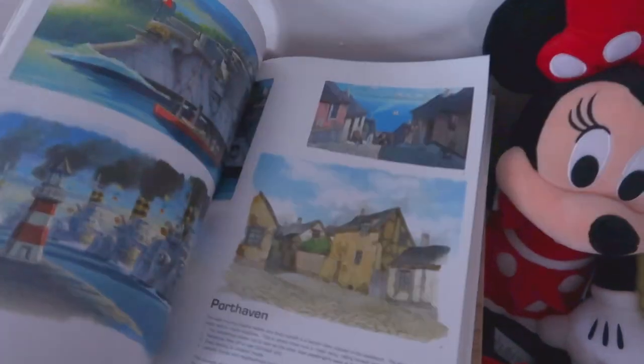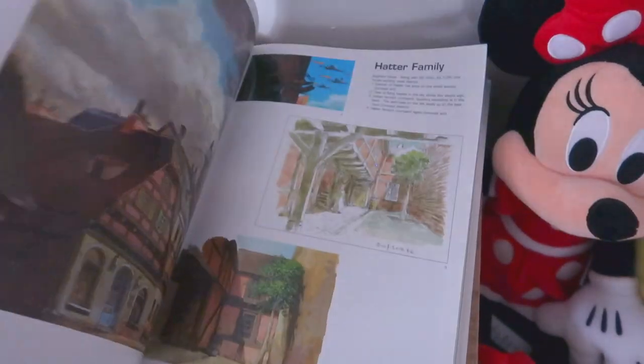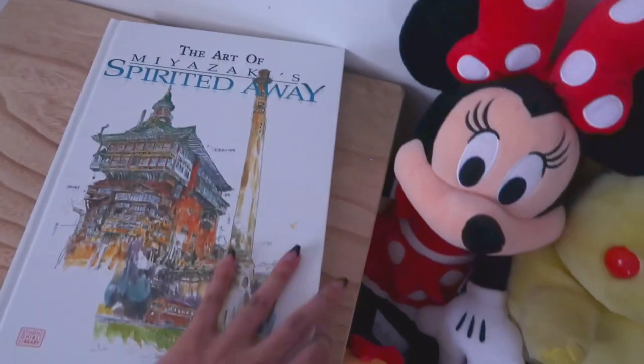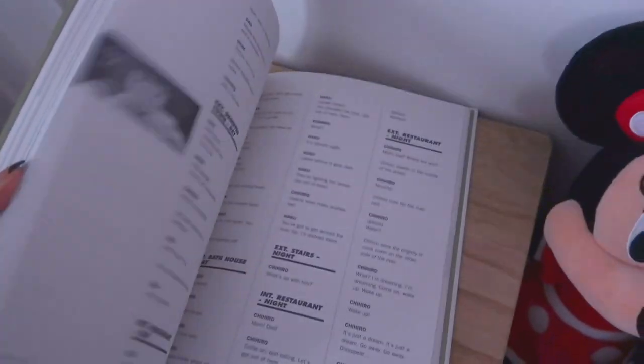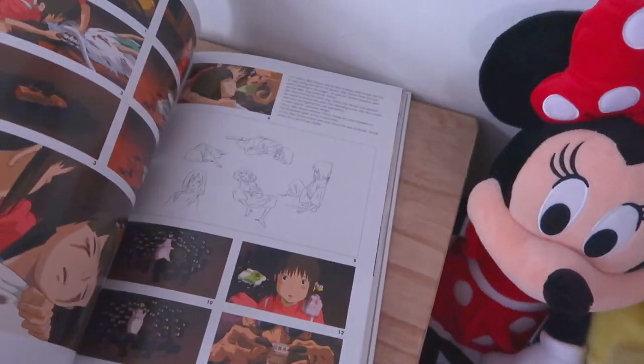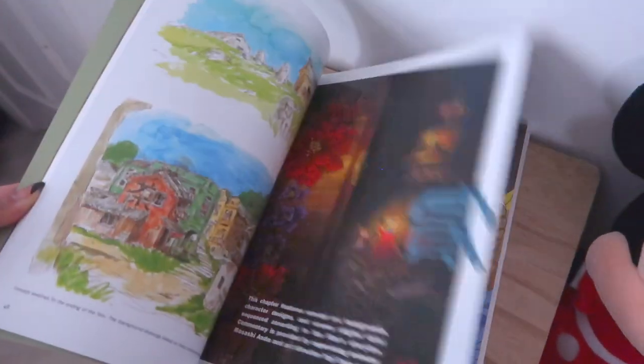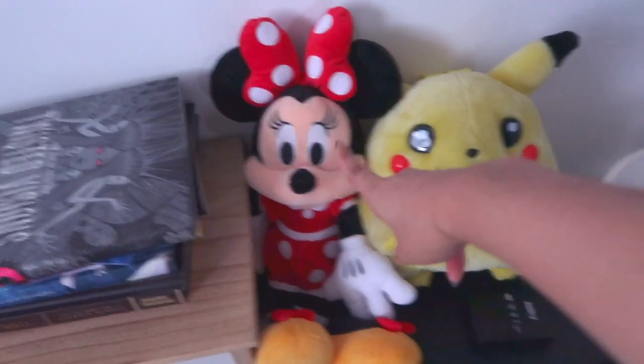I really want to get the art book for Inuyasha but I don't know where to get it - maybe in Japan. I also have the art book for Spirited Away by Hayao Miyazaki - there are scripts, thought processes, storyboards, rough sketches, and early designs. I really just love looking at these because they always give me inspiration. I really like collecting art books and really want to collect more.